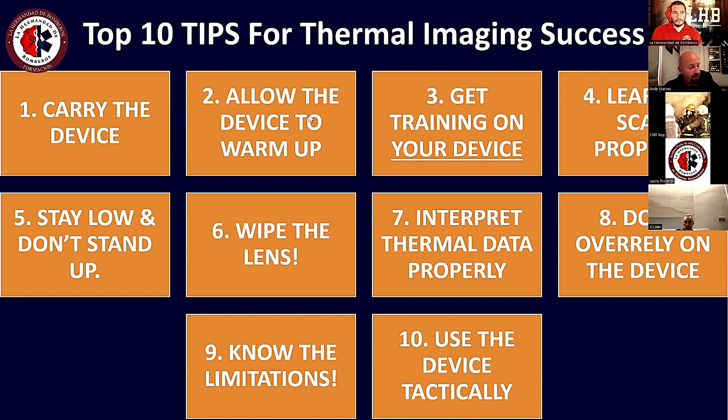El primer punto es bastante básico. Las investigaciones muestran que los bomberos no siempre andan trayendo la cámara con ellos — a veces se queda en el camión, o en muchos casos hay servicios que no tienen la cámara disponible. Entonces el primer punto sería el hecho de traer consigo la cámara.